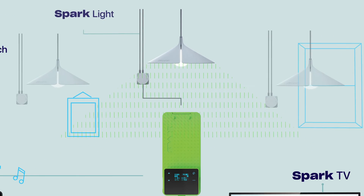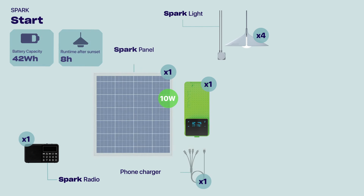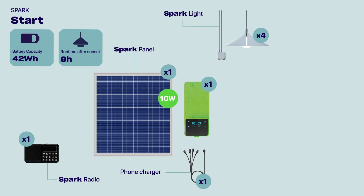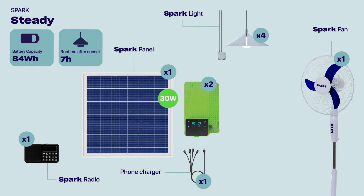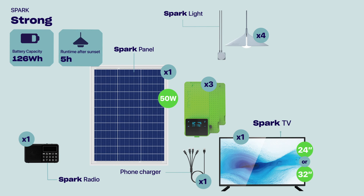Our solar kits are modular and adapt to every budget, every need and every home. They're plug and play and here to stay. Available in four different setups: Spark Start, Spark Steady, Spark Strong and Spark Supreme.